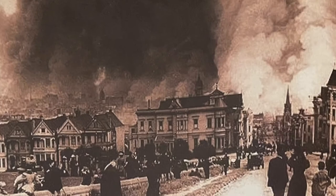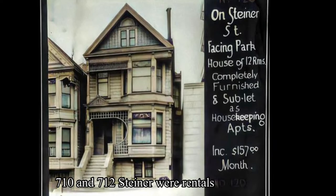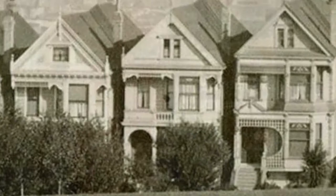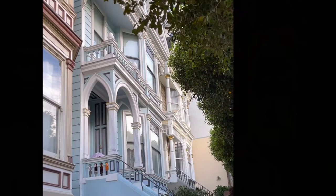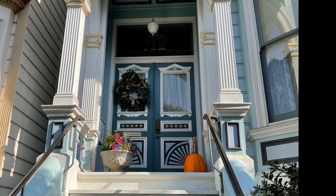It survived the earthquake and fire of 1906, but was sold to an investor who sometimes lived in it, sometimes rented it out, and eventually went through a succession of owners. In 2001, Catherine Horsfall bought it. From that point on, she, with the help of her son George, restored it, enhanced it, and lived in it until her death in January 2021. George is now offering tours of the Blue Painted Lady.